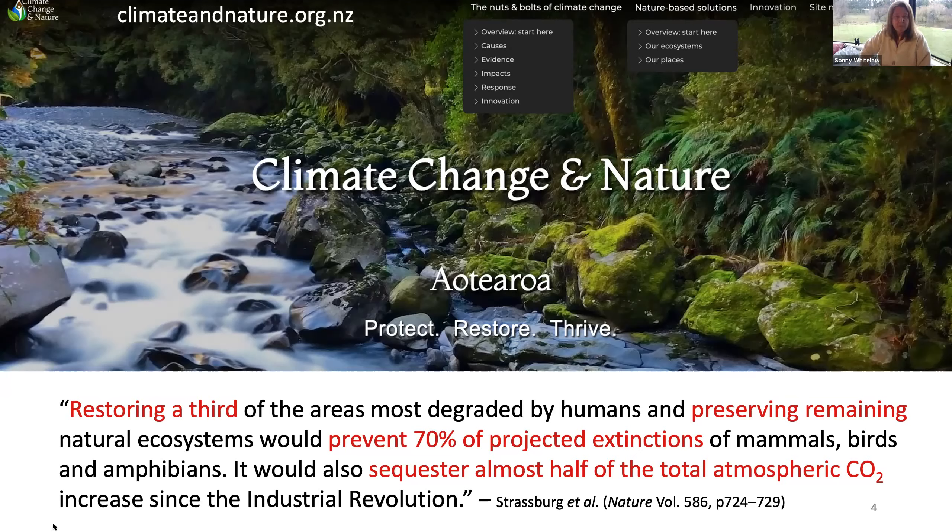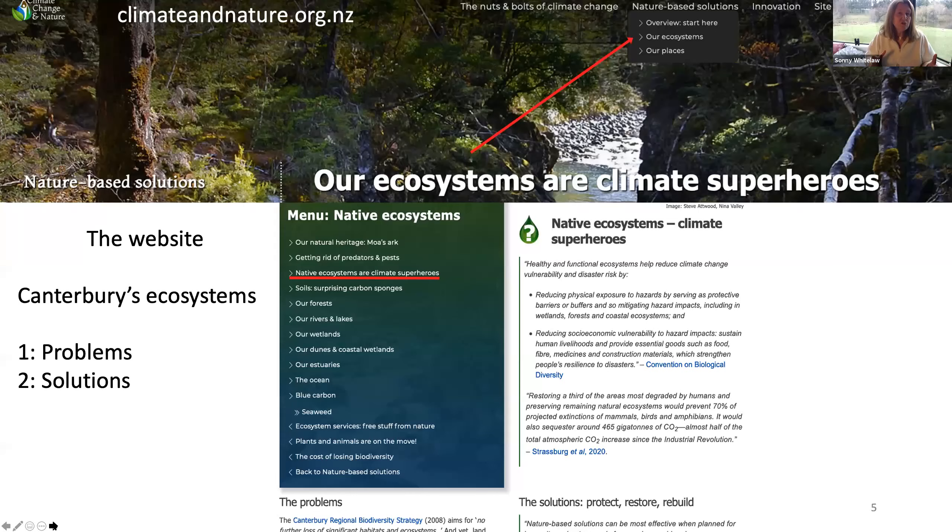I'm going to go over to the nature-based solutions section. There's about a hundred pages there, but the purpose of this presentation is just to introduce you to the site, what's on it, and how we want you to be able to contribute so we can all share these resources. Under ecosystems, we explain how ecosystems are climate superheroes — the problems and also the solutions. This is all based on either published peer-reviewed research, government documents, or strategic statements. It's real hard science.